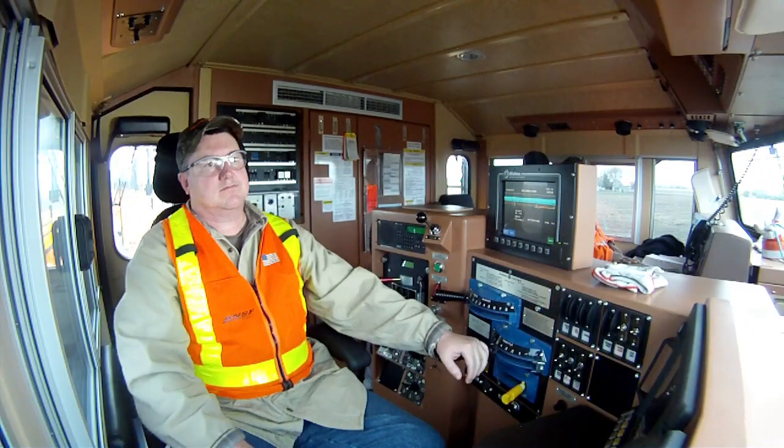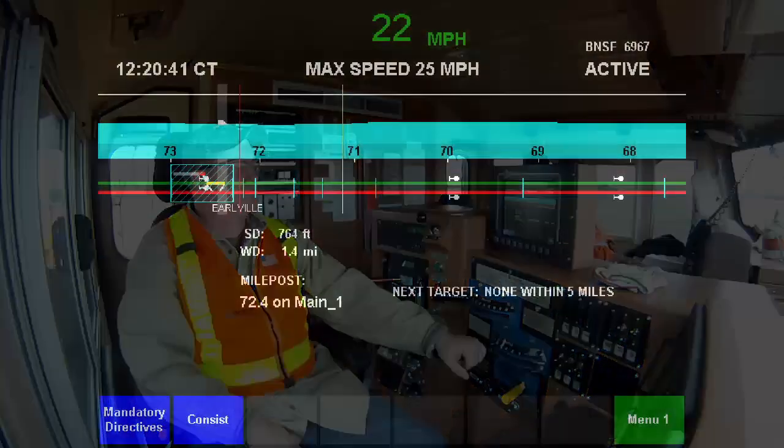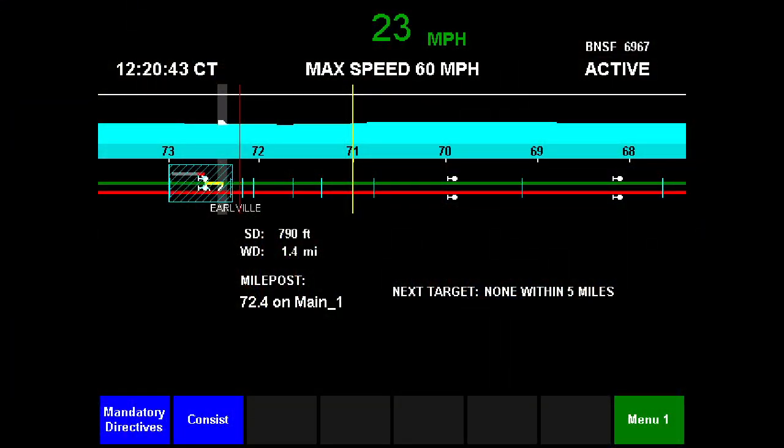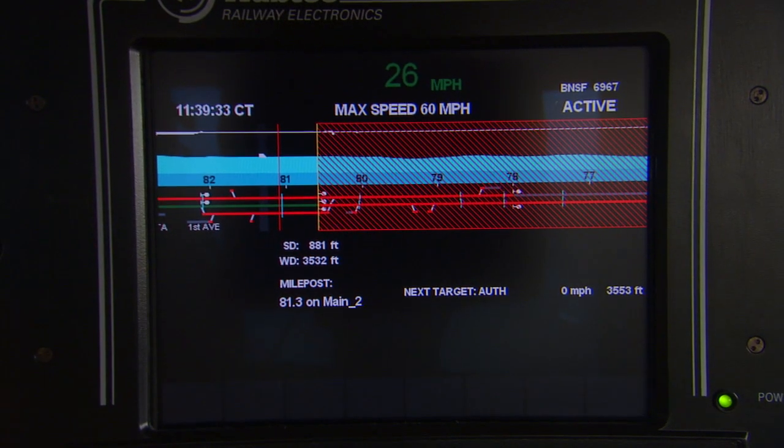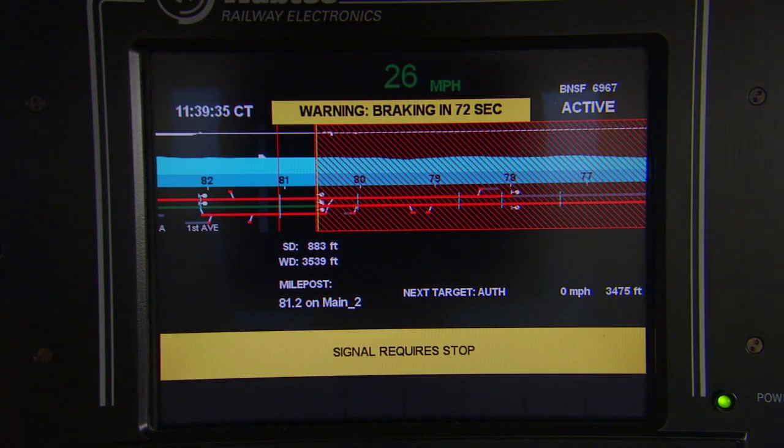Inside the locomotive cab, the engineer sees the display of the track ahead, represented by the green line. As the train approaches a red signal, the area beyond the train's authority is represented by a red box.